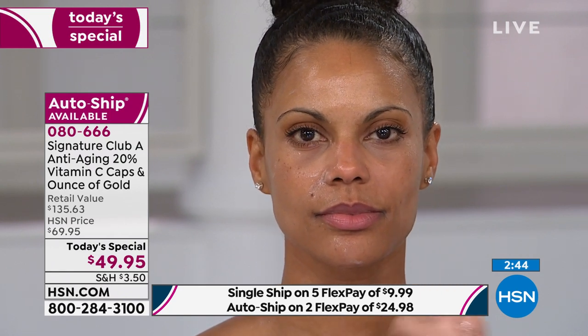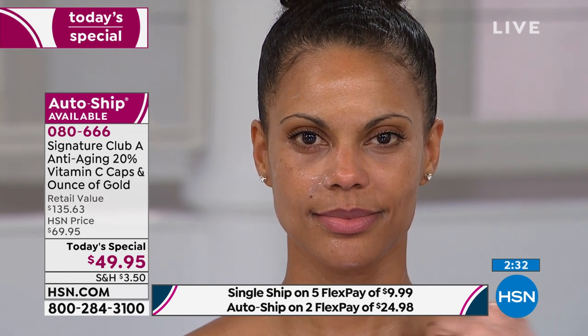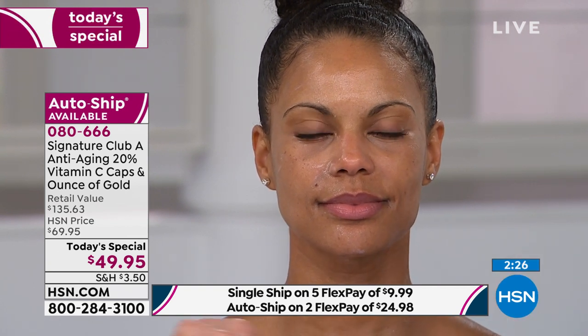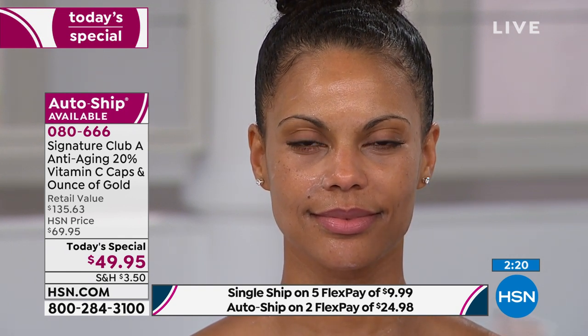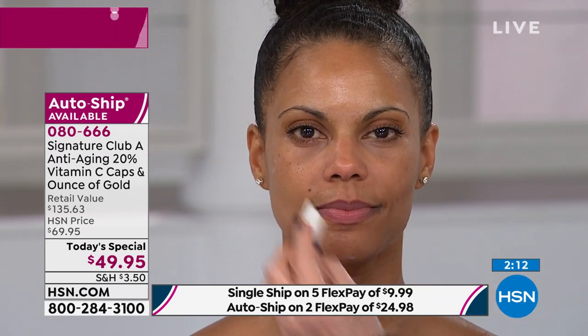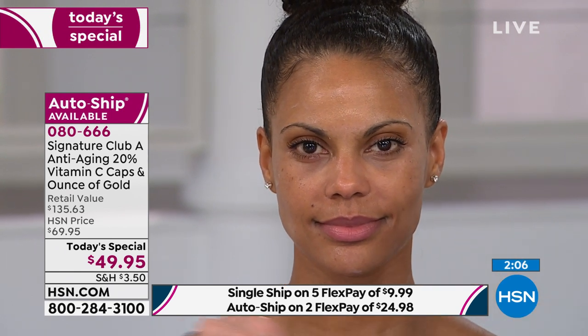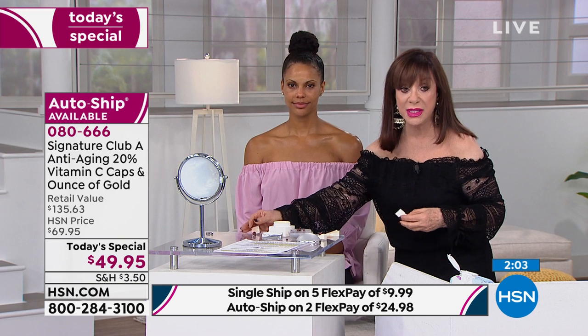We are live on HSN's Facebook page right now, so leave us a comment as you call in to order. We have Marianne asking Adrienne: can she use the Touch of Gold cream over the vitamin C? Can you use the vitamin C first and then the Touch of Gold over it? That's exactly what you do. The capsule replaces a day cream — if you use the capsule daytime, you use it instead of a moisturizer.